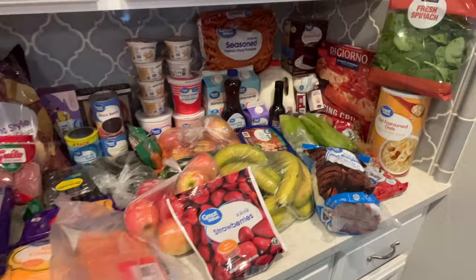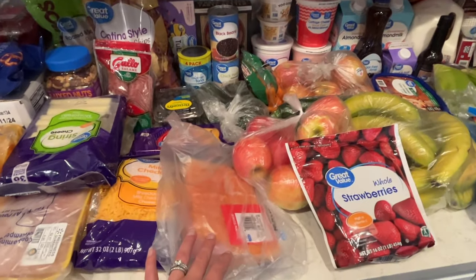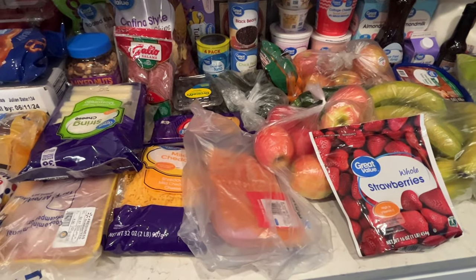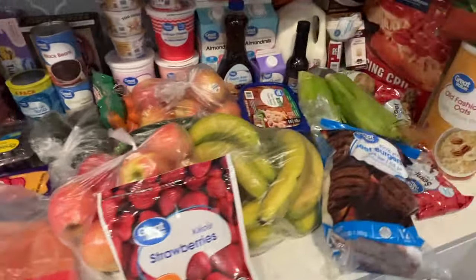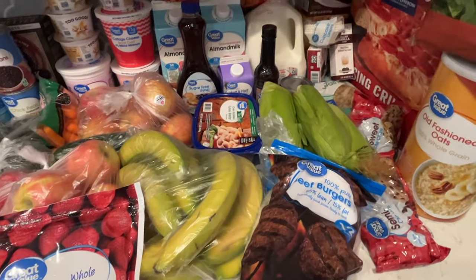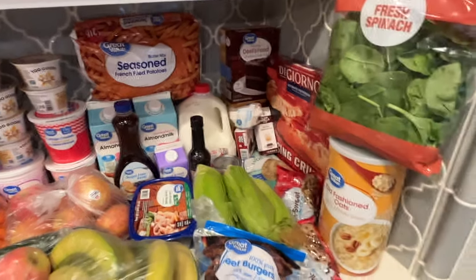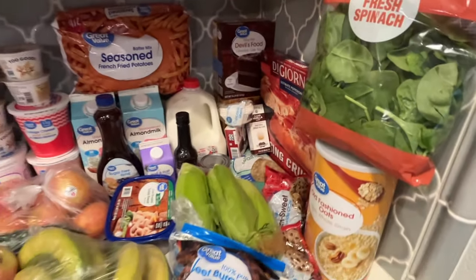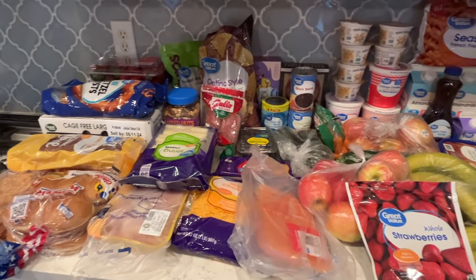So those are all the groceries. For dinners we're going to do pizza, salmon — I have some leftover broccoli and we do rice, kind of like a salmon rice bowl — chicken, and burgers this weekend for Memorial Day. Lots of sweets that I'm going to be taking to the school, and green muffins this week. I'm super excited to make those, it's been a little while.